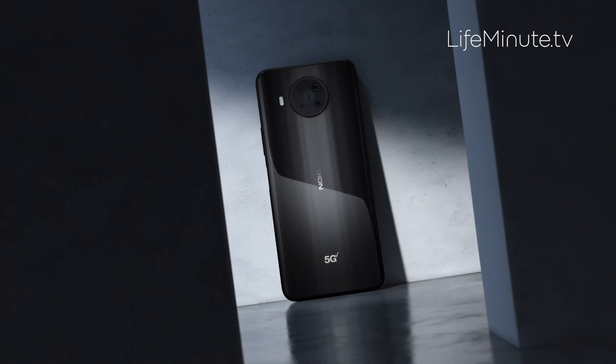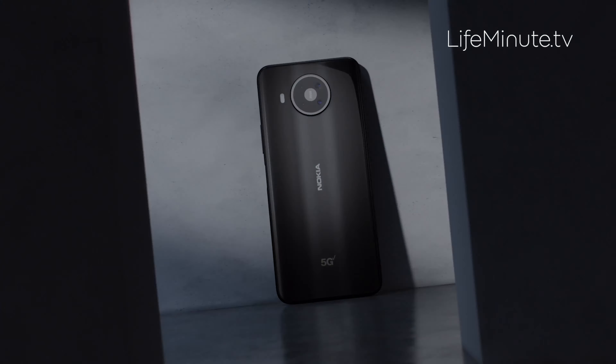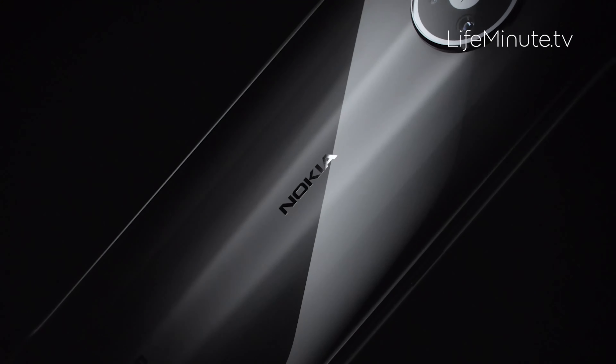If you're interested in the phone, you can get it at VerizonWireless.com or in the My Verizon app for $699.